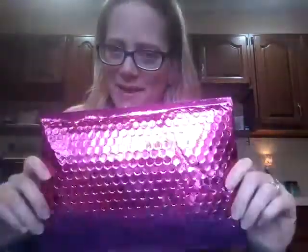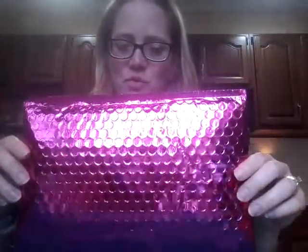Hey guys, it's me Carrie, and I'm pretty excited to be opening this package today. This is my very first Ipsy bag. First of all, how cute is this pink bubble mail that it comes in? Adorable.